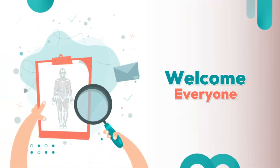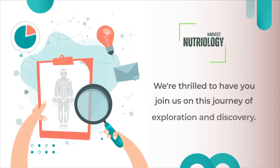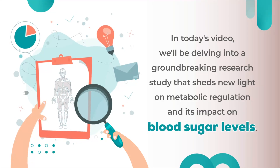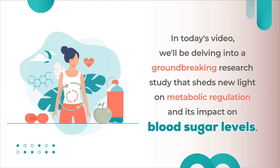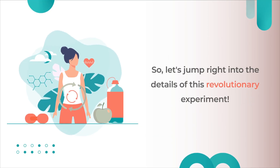Welcome everyone! Hello and welcome to Nutriology Harvest. We're thrilled to have you join us on this journey of exploration and discovery. In today's video, we'll be delving into a groundbreaking research study that sheds new light on metabolic regulation and its impact on blood sugar levels. So let's jump right into the details of this revolutionary experiment.